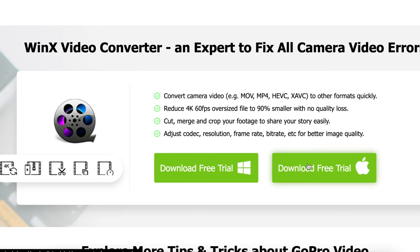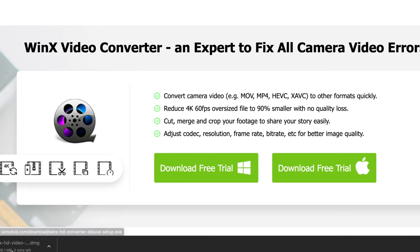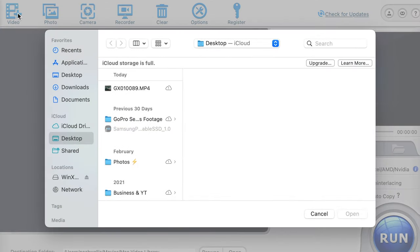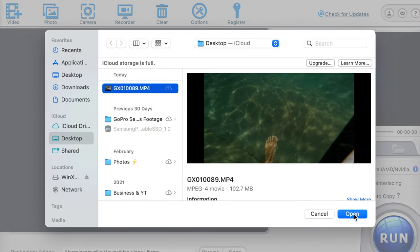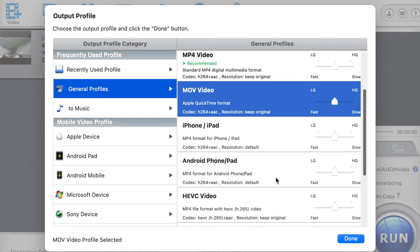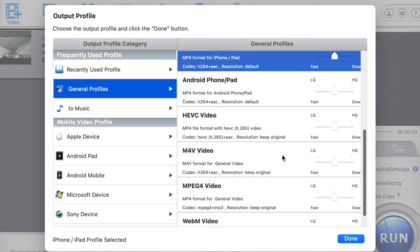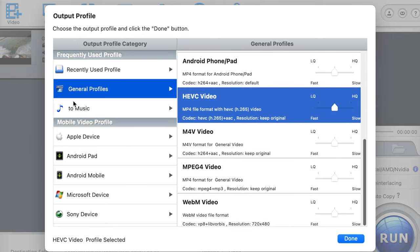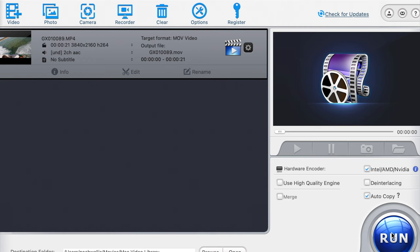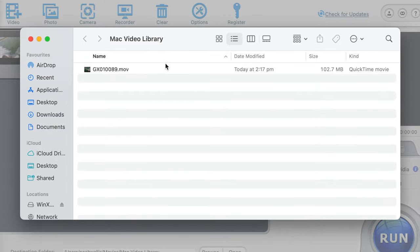I'm going to download it now and show you how simple and easy it is to use. You can download for either your Mac or Windows. Once that's up and running, you can open the software and it should look something like this. I've got a GoPro clip that I want to convert from an MP4 into an MOV file. You can see they have so many options for your iPhone, iPad, HEVC video, even music. There's HQ for high quality and LQ for low quality. Then just click the big run button in the bottom corner. Almost immediately, it's converted it from an MP4 to an MOV file and it's as simple as that.